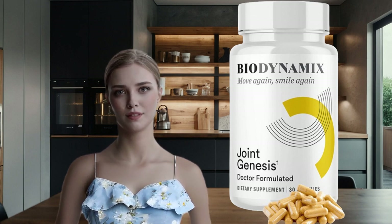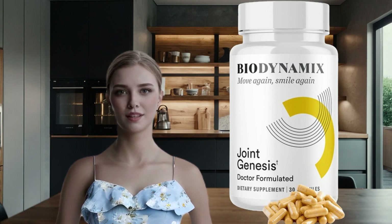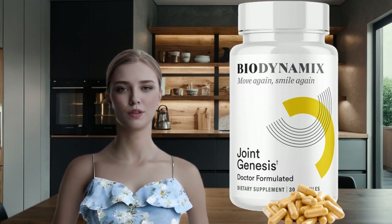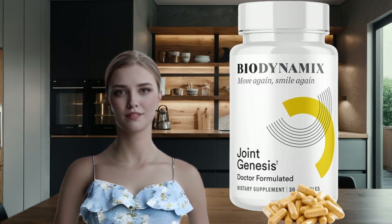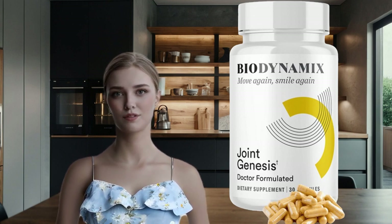Biodynamics isn't your ordinary supplement. It's a holistic solution meticulously crafted to optimize well-being. With a focus on natural ingredients, Biodynamics aims to address various aspects of health, from joint support to cognitive enhancement and energy revitalization.